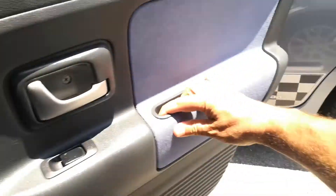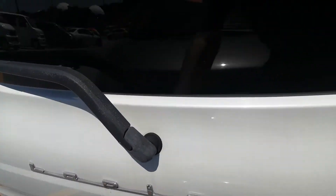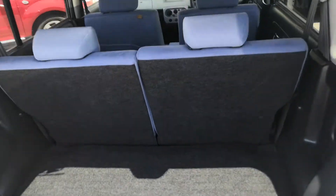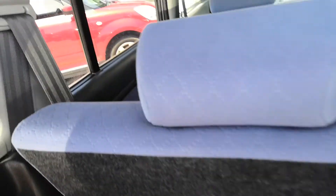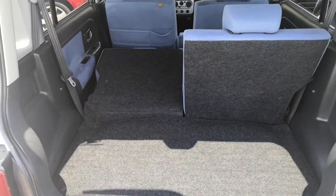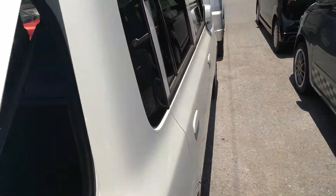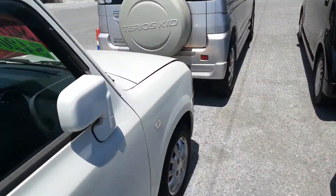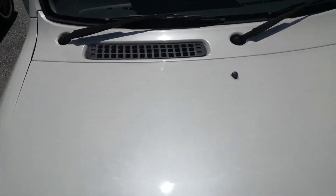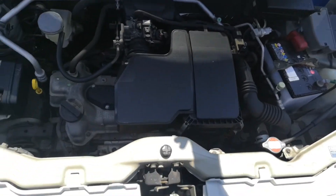Let's go all the way to the back and show the cargo space. Now these seats do fold forward — it doesn't go all the way flat, there's just a small hump, but not that bad. And then let's show you the engine compartment on this 2004 Suzuki Lapin. Massive powerhouse — 660cc engine.